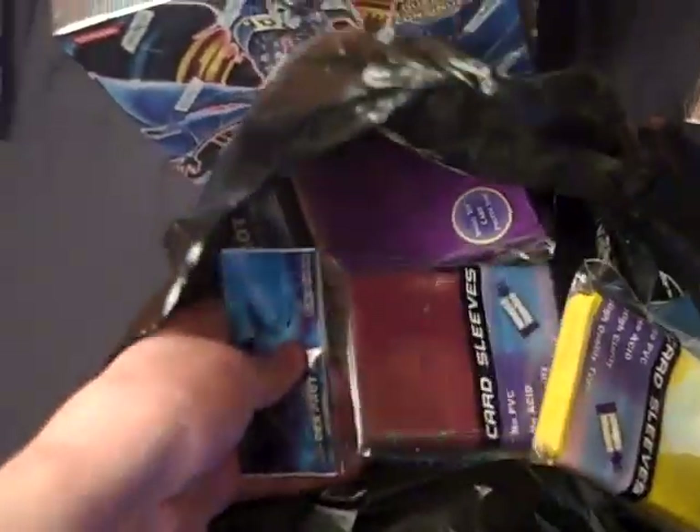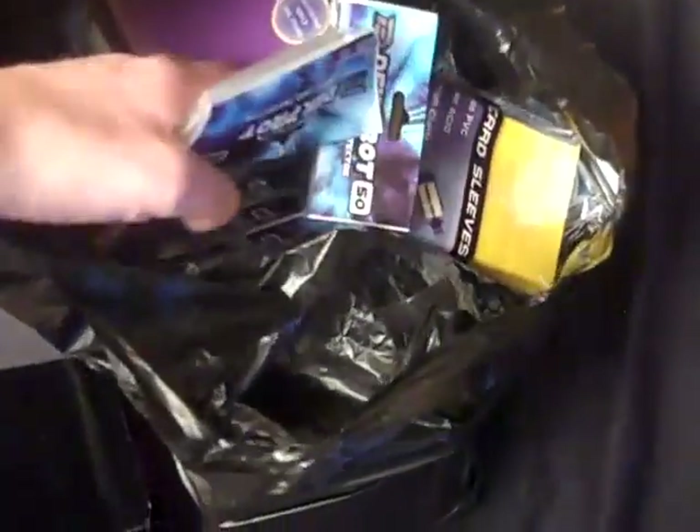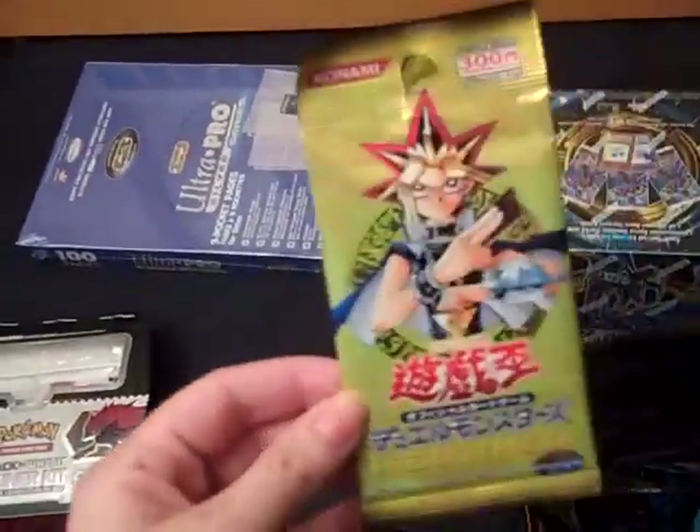I got a ton of sleeves — I won't go through every single one, but they're all Deck Pro, my favorite company for cheap sleeves. Some are Pokemon size because I like to store my Pokemon cards in thicker sleeves, not just penny sleeves. I got 26 packs of sleeves, both color and clear. And I found this random thing for a dollar — it's a Japanese Yu-Gi-Oh premium pack with all holos, so for a dollar, why not.